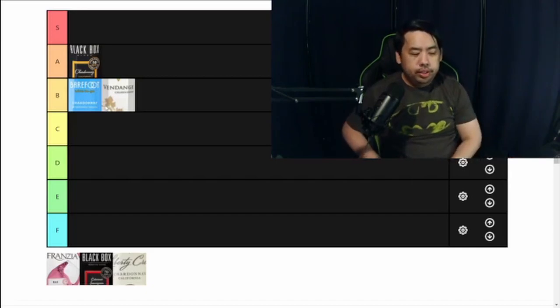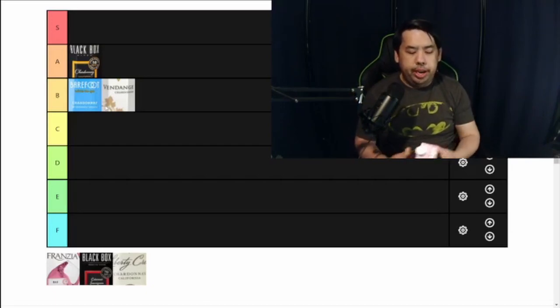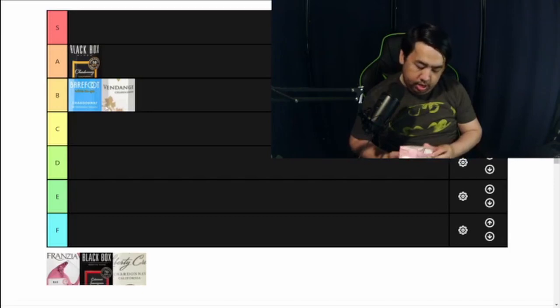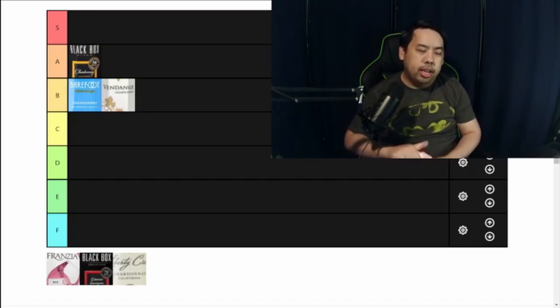Next I have the Franzia Sunset Blush — it's like their pink rosé. Franzia is another big box wine company, very similar to Black Box in that all they do is make box wine. However, Franzia is known for making sweet box wines — everything they make ends up being pretty sweet. This is 9% alcohol out of California. The box says light to medium body and medium sweetness.